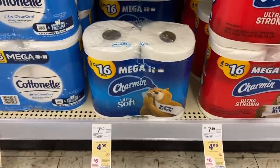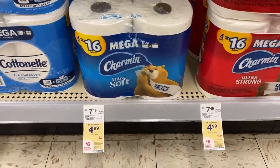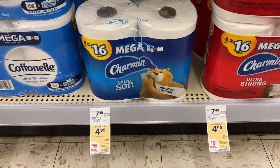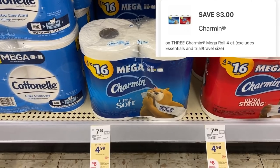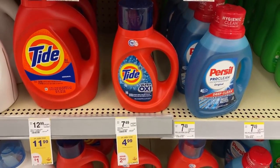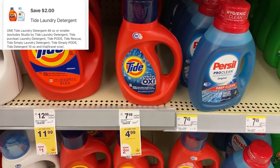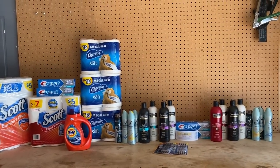Now I'm going to try this deal again: buy four select products in this promotion, items priced at $4.99, and get a $6 registry reward. I'll pick up three Charmin and use the $3 off three digital on the app. My fourth item will be the Tide detergent priced at $4.99, and I'll use the $2 digital on the app.